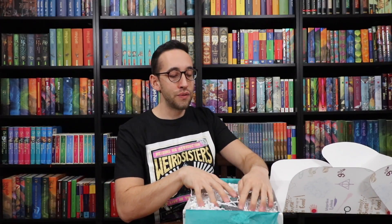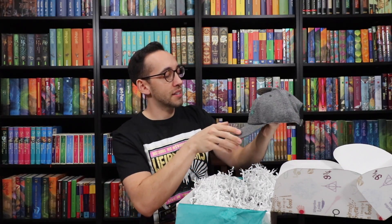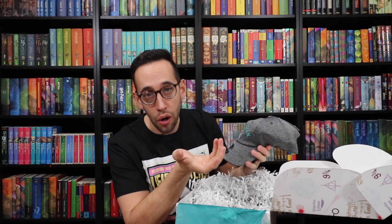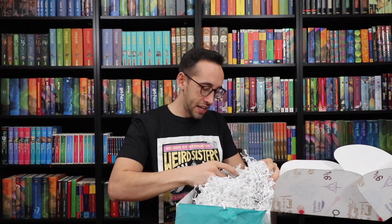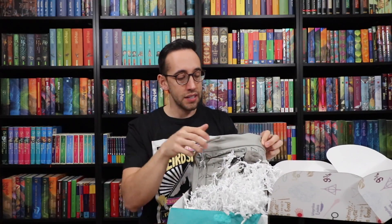Now opening the larger Wizard's Vault box — we've got a hat, a Slytherin hat. Unfortunately hats other than golfer hats don't look great on my head, but this is a very cool hat. It's adjustable, so whether you have a big head or small head you can make it work. I really like the design; I just wish it was more like a golfer hat. Next up looks like another bag — it's a spell bag with a bunch of spells and spell movements on it.